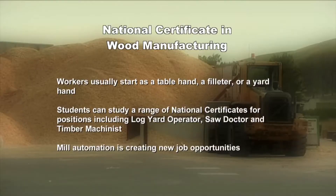Workers generally start off as a table hand sorting timber, a filleter or yard hand, and can move on from there. Students can study for national certificates in a full range of positions in the sawmill, including log yard operation, saw doctor and timber machinists. As mills become more automated, job skills are evolving, creating new challenges for the mill and its employees.